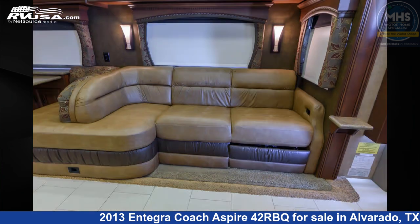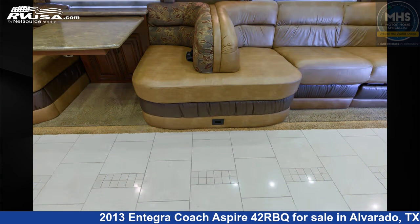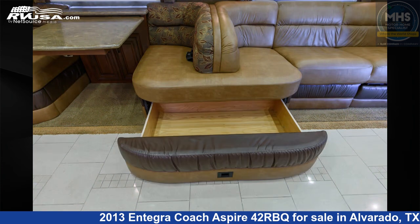This used Integra Coach is 44 feet 0 inches in length. This 2013 Integra Coach Aspire 42RBQ is built on a Spartan chassis and is powered by a Cummins engine.